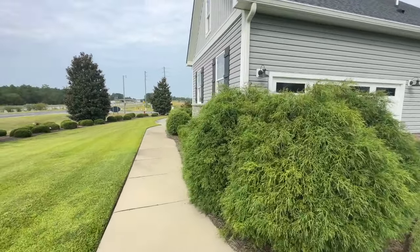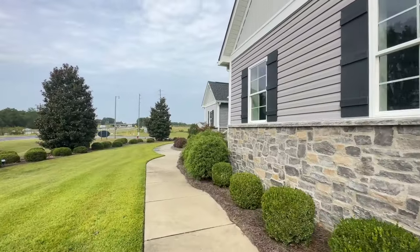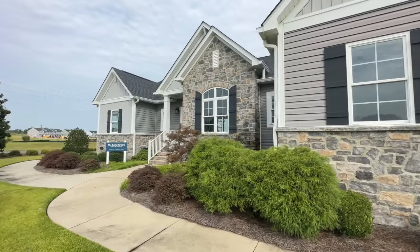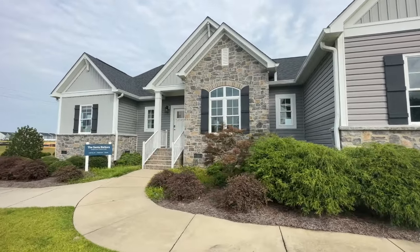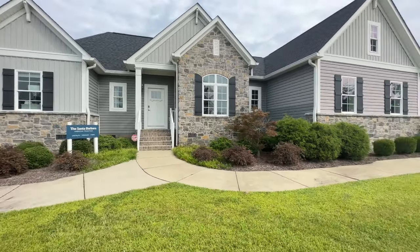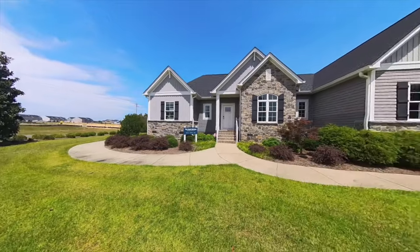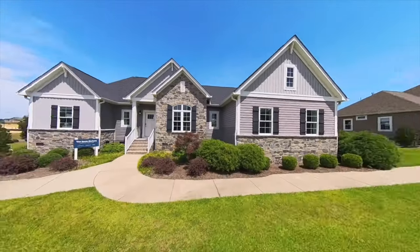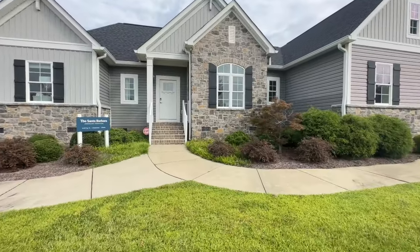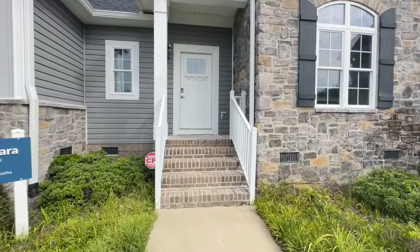Hey y'all, it's Christy with Homes and Things. Today we're going to be taking a look at a traditional stick-built home. I'm super excited to bring this home to you — this is the Santa Barbara by Schumacher Homes. This home is absolutely beautiful. I know you guys are used to modular and mobile homes, but I am going to be bringing you lots of different types of homes on this channel. So without further ado, let's go ahead in and take a look.